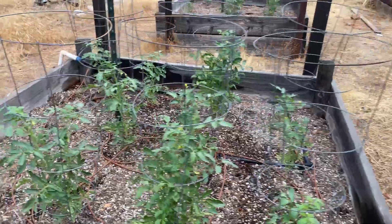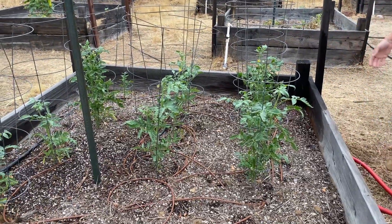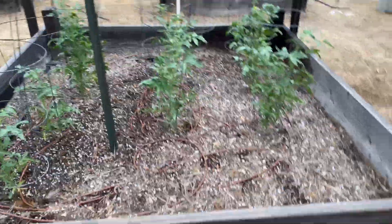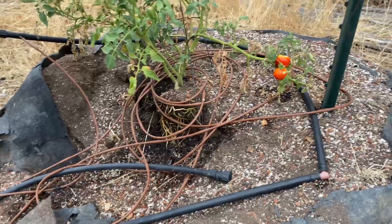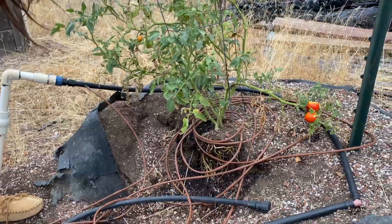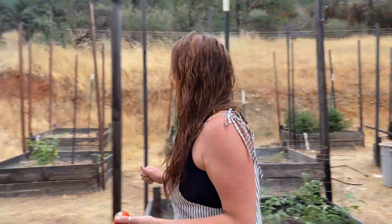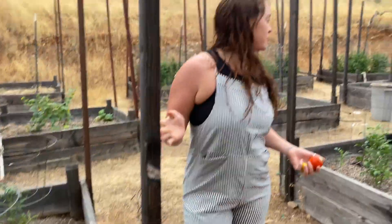Nothing here — I think these are the Celebrities, Celebrity slicers. Nothing yet; hopefully these flowers turn into something and it doesn't get too hot for them. Oh, check this out — an animal came and dug this up, either the dog that was getting out or a bear, and just shredded this, but it's still going. It's amazing — you are so strong!